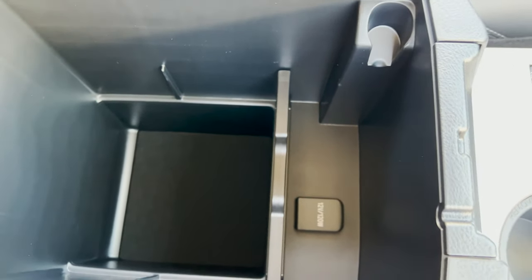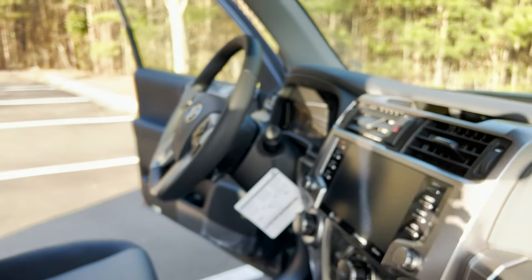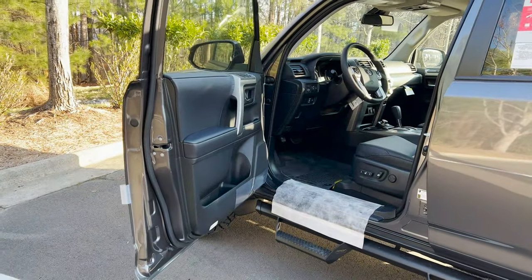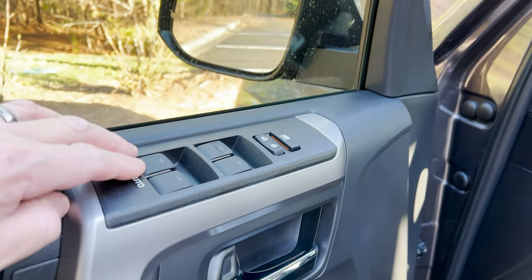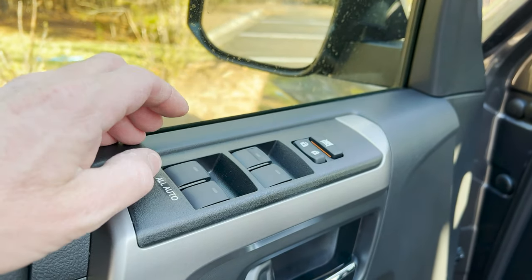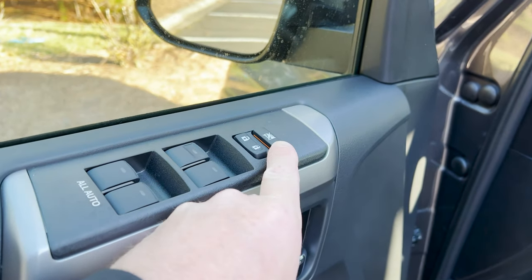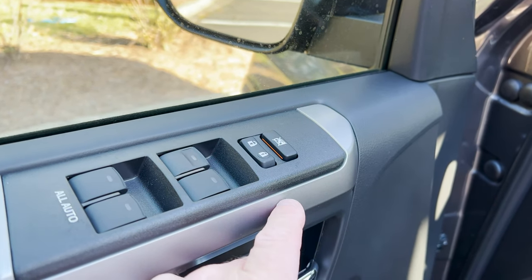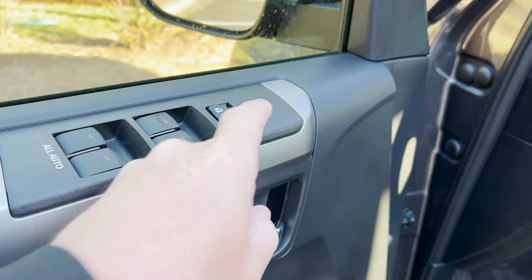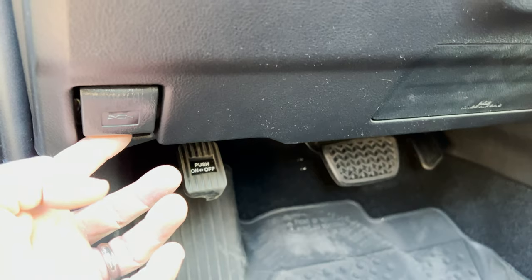We've got a 12-volt circular port, a change holder, and a tissue box. Let's come on in and show the driver's side. About the same — these are all one-touch auto. So you just push it down and it goes all the way down; pull it up and it goes all the way up. Same thing with passenger sides. If you want to lock out the windows from going up and going down, you do that — that way little kids can't control it by accident, or dogs can't step on it with their paws.